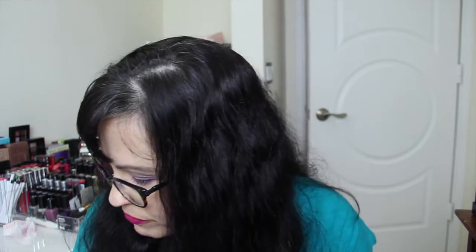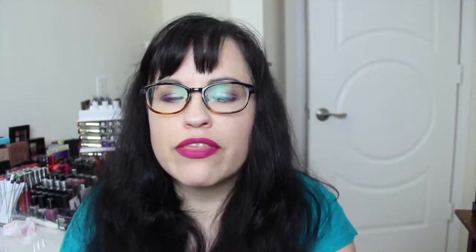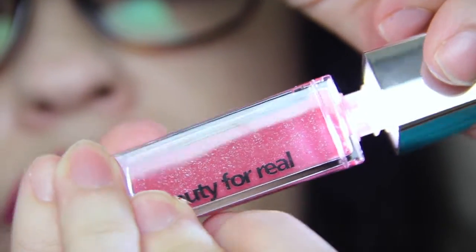Next is BFR — Beauty For Real — a light-up lip gloss. I've seen these before but never owned one; I think it's totally cute. It has a little mirror and the color is called Kiss Me. It has a little clicky light on it and silvery speckles — shimmer and glitter.